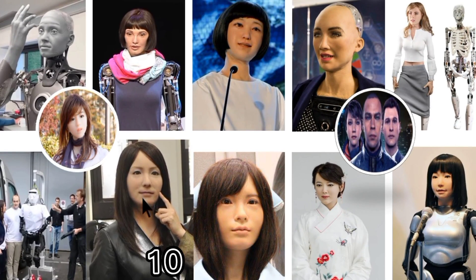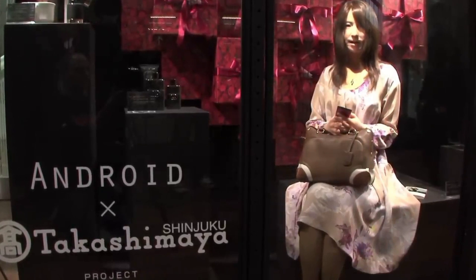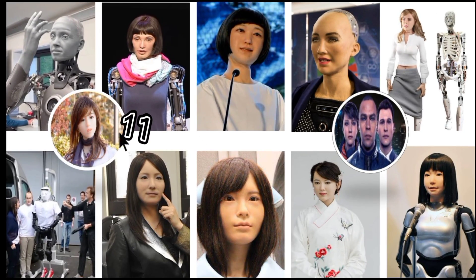Number ten: Geminoid F. Hiroshi Ishiguro from Osaka University revealed the Geminoid F five years after he unveiled the revolutionary Repliee Q1 robot. He is a world-famous expert in making robots that look and act like real people. Hiroshi believes that in a few years, the Geminoid F will look so much like the woman she was based on that people won't be able to tell them apart.